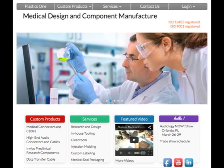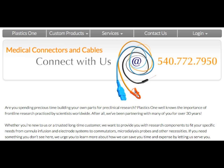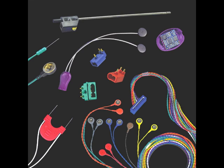You have an idea. We have the solution. Welcome to the Custom Cable and Connector Systems Division of Plastics One. This division specializes in the design, molding, and assembly of components and electronics for the medical device industry.